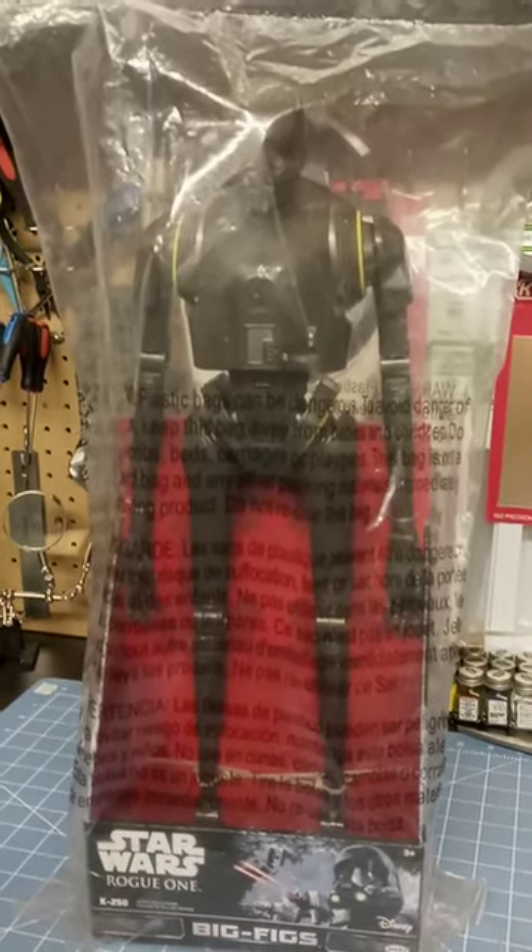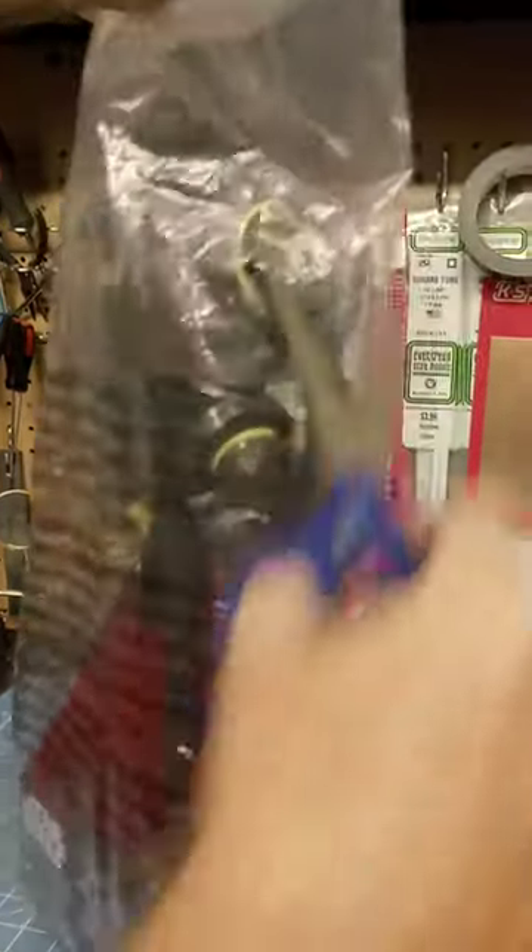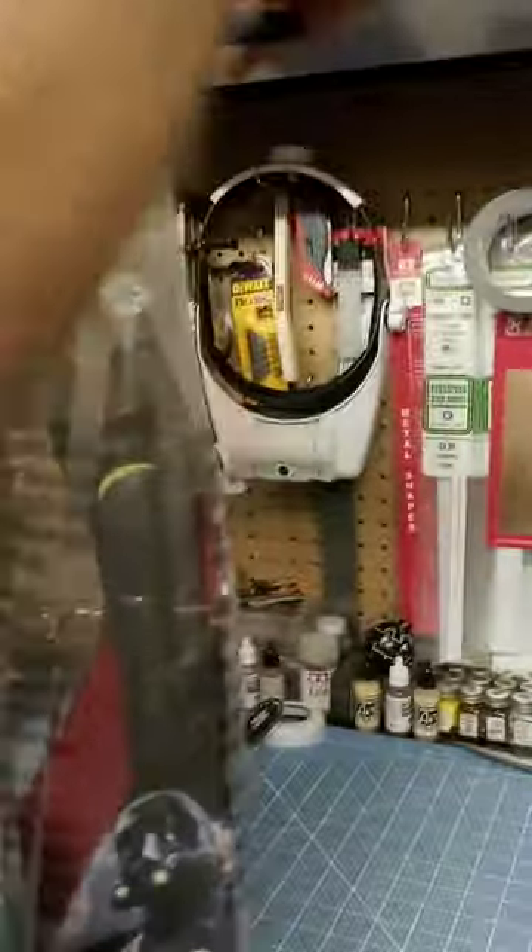He stands a whopping 20 inches tall on this one. So let's liberate him.